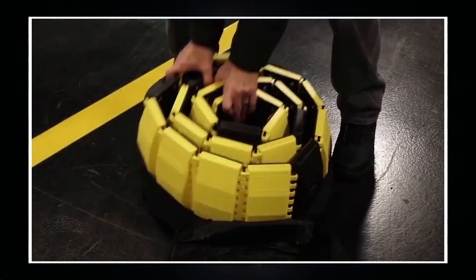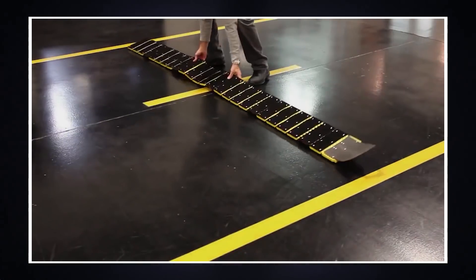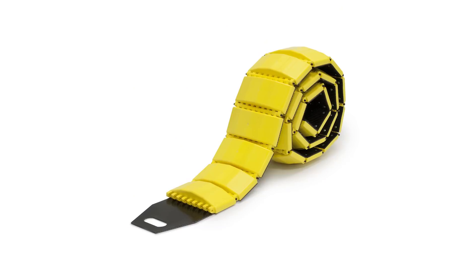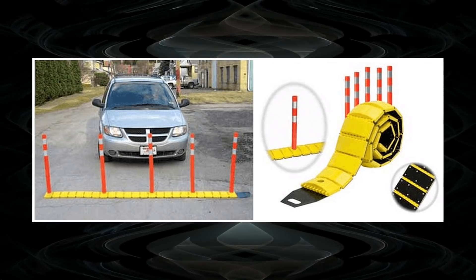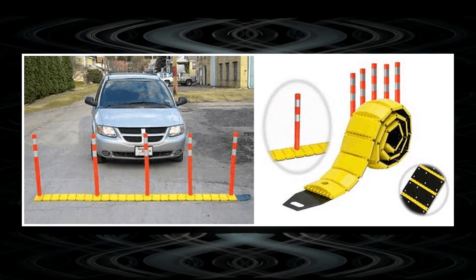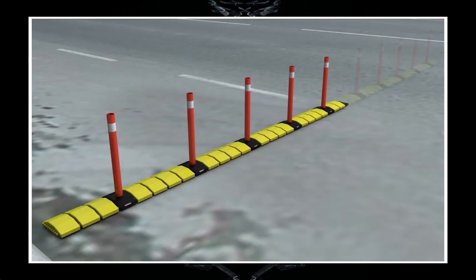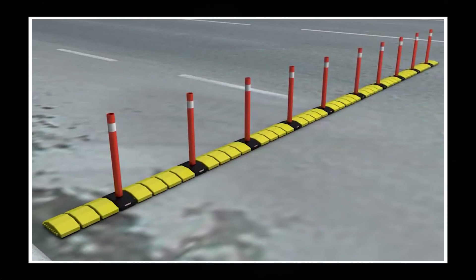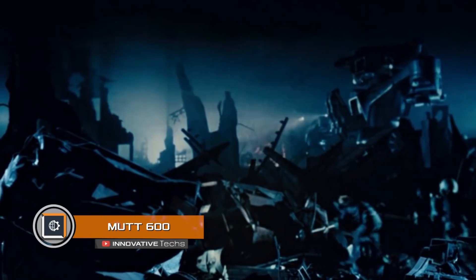Such a wide range of tasks is achieved due to the modular layout. Heavy-duty plastic barriers with reflectors for overlapping individual zones are included. When creating Traffic Guard, engineers focused not only on high mobility of the device but also on the low cost of its production.